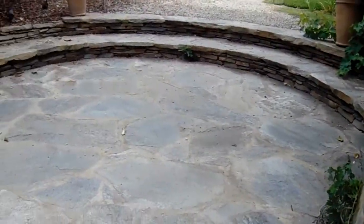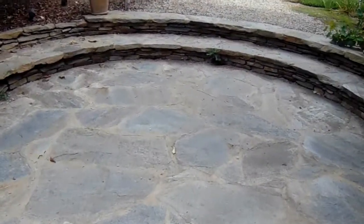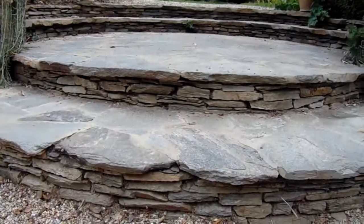What they did is they took patio stone pieces, which are the smaller sizes, and formed this really nice entrance using several tiers. You actually start here at the base.